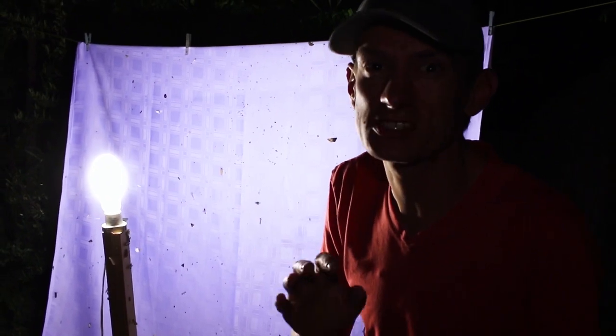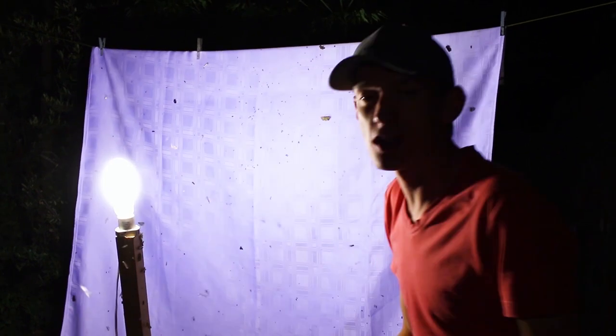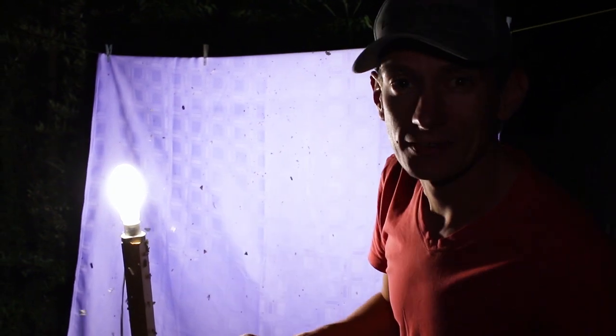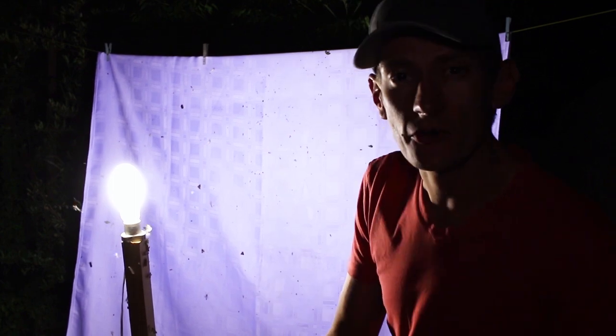I just got stung in the back by one serious wasp that was flying around the light. And as you can see, if I touch this back, there's a lot of insects that start flying around the light — this is insects being attracted to the light. Let's go to tomorrow morning where I'll explain exactly why all these insects are attracted to the light.